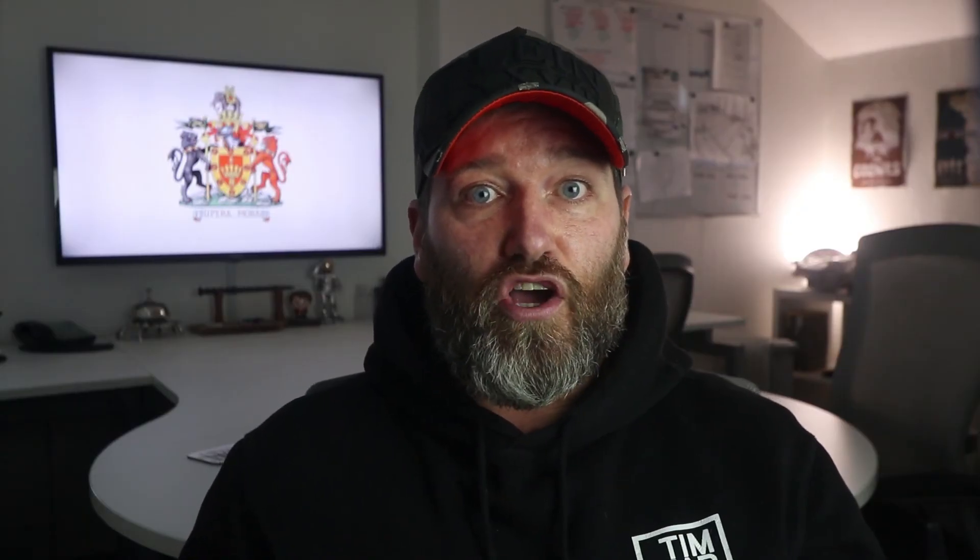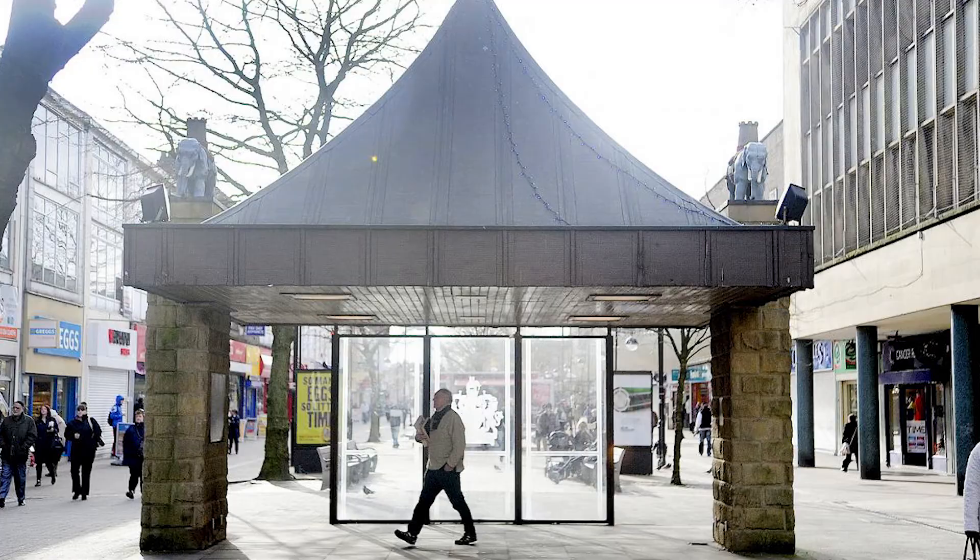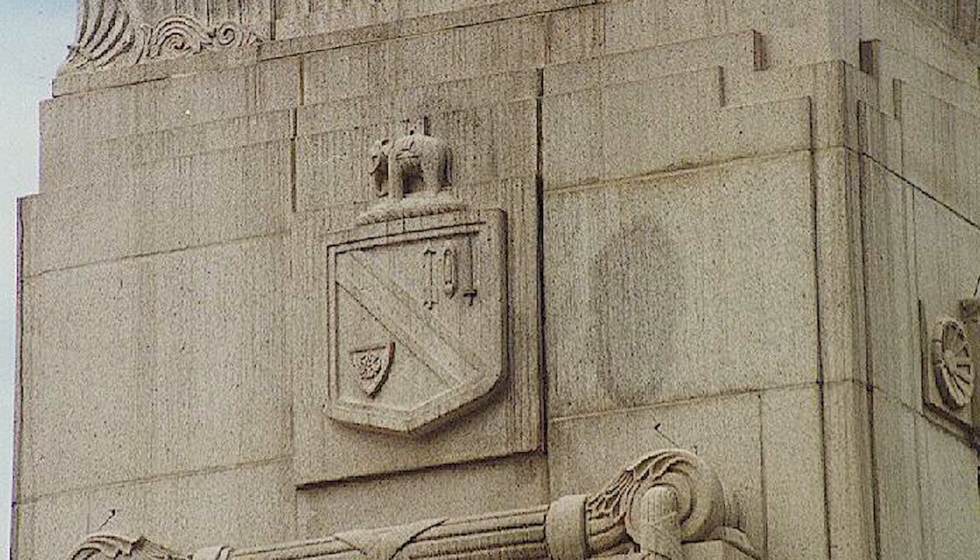This feature has been reincorporated on the back of some of the most recent club shirts, which was a nice touch. A little insight into our town's coat of arms and what it represents — hope you found this interesting. Many of Bolton's elephants can be spotted throughout our town if you look closely enough. Peace!